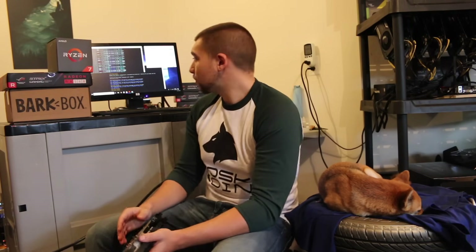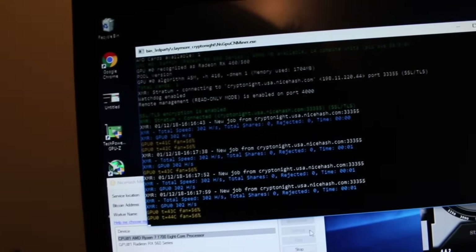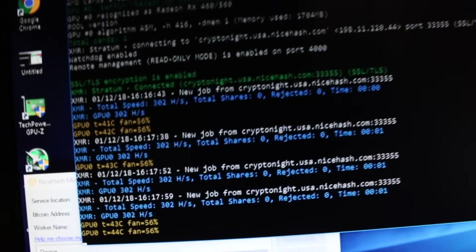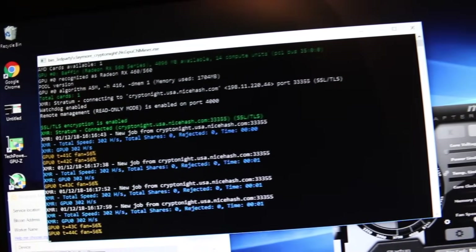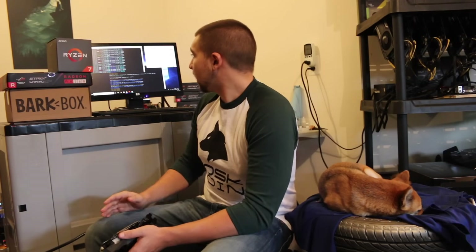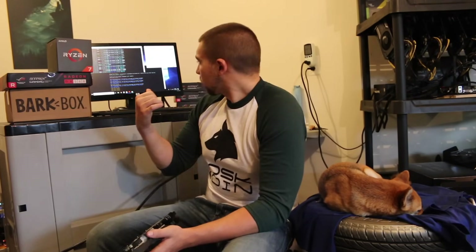So let's talk stock numbers. Out of the box, the RX 560 is putting out a stable 303 hashes on Cryptonight. Honestly, not bad if you consider the price of this card. In comparison, the Ryzen 1700, which I'm very excited about, is putting out a stable 510 to 520 — I'd say average 515 hash. And with a couple of programs open, it's reporting 530 hashes, so maybe that's what it is.